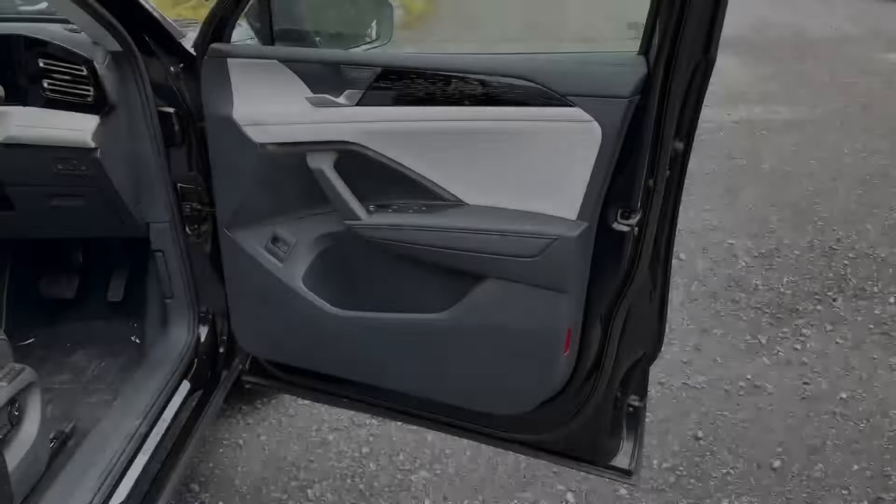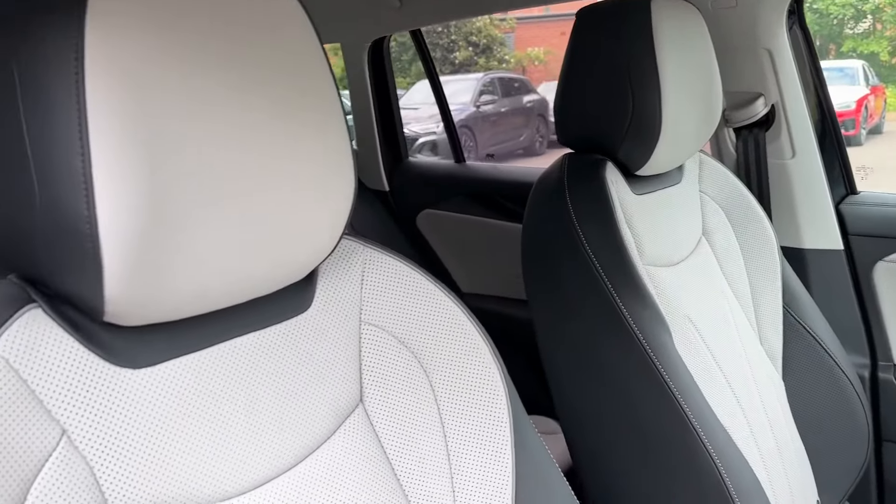In the front, that stylish look continues with multi-colour ambient lighting as well as these decorative door and dash inserts which will really uplift the experience.